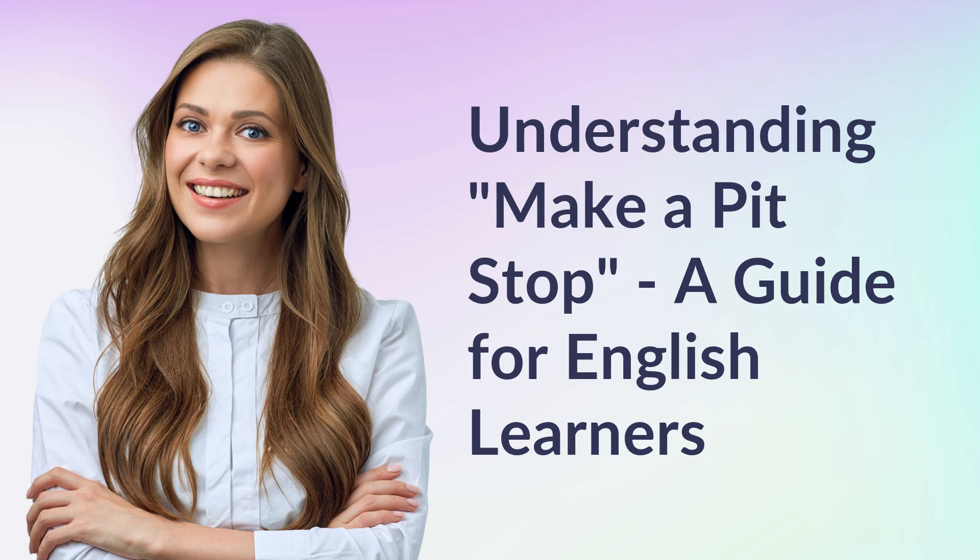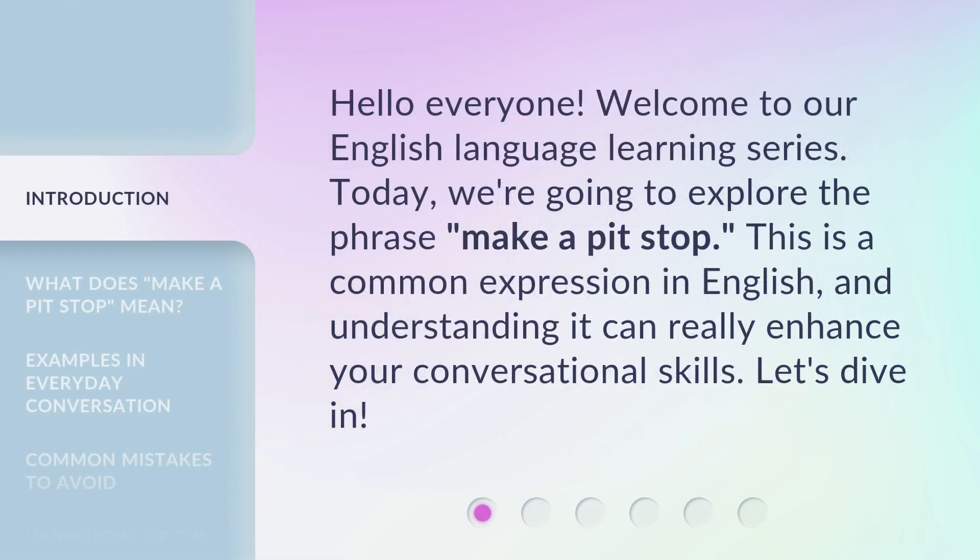Understanding Make a Pit Stop — a guide for English learners. Hello everyone, welcome to our English language learning series. Today, we're going to explore the phrase make a pit stop. This is a common expression in English, and understanding it can really enhance your conversational skills. Let's dive in.